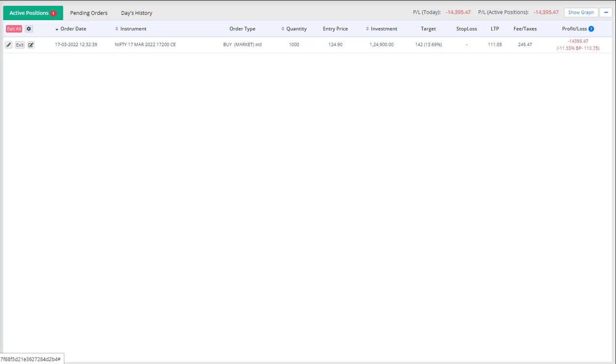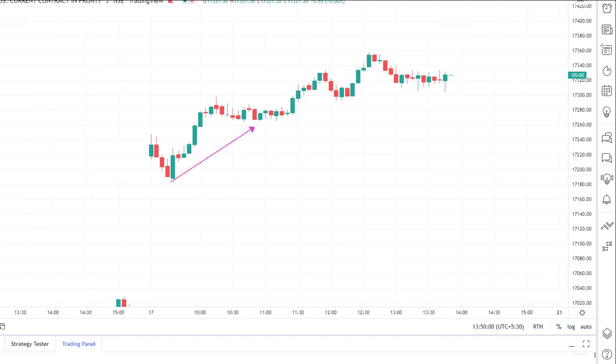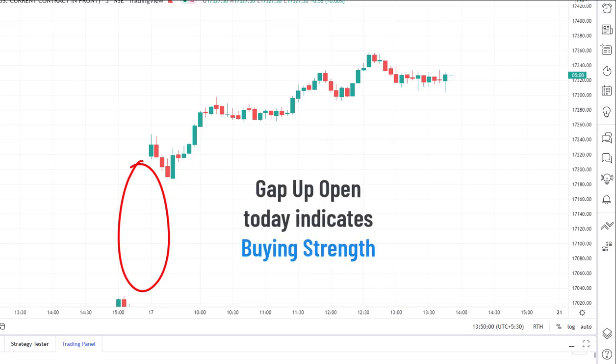Hey, Vishal here. Today we took two trades in Nifty. The first trade, we took it when the price broke out of the swing point. The price was making higher highs and higher lows, which indicates that the uptrend is in place. We also see this huge gap up, which indicates that the buyers are going strong in Nifty.